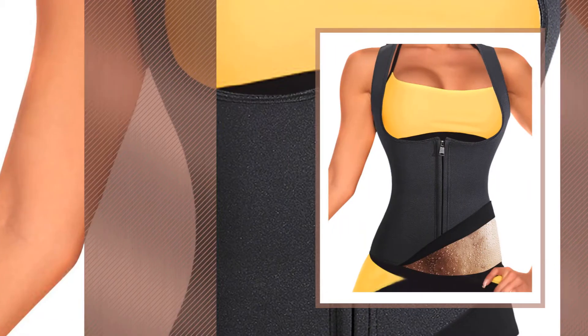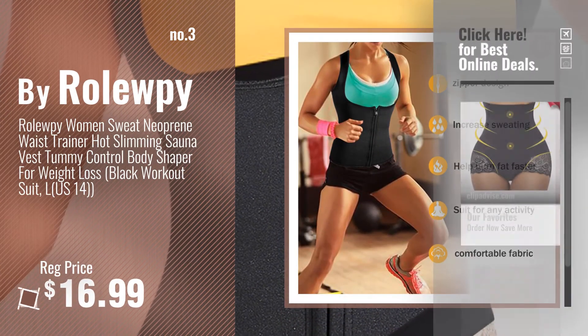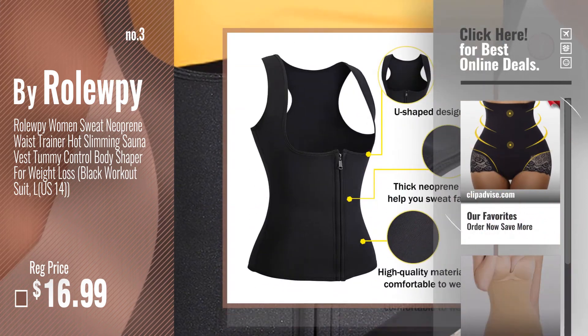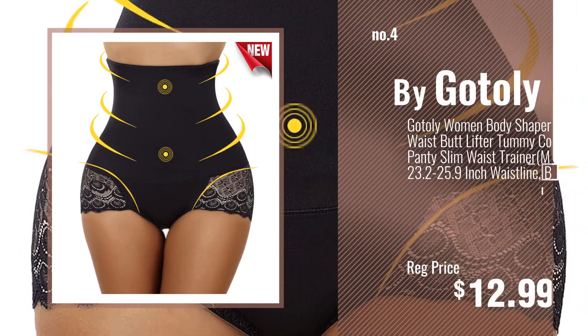Number 3, by Rollupi. For more info about these plus-size shapewear waist cinchers, just click this circle and get yours. Number 4, by Gottlieh.